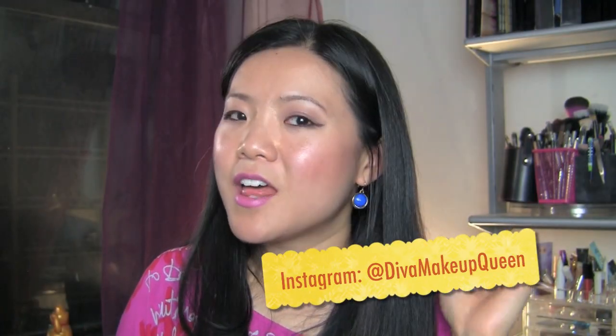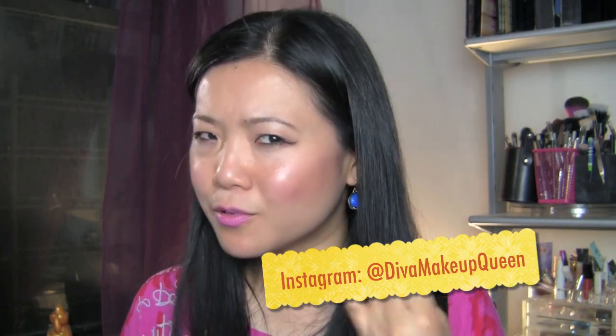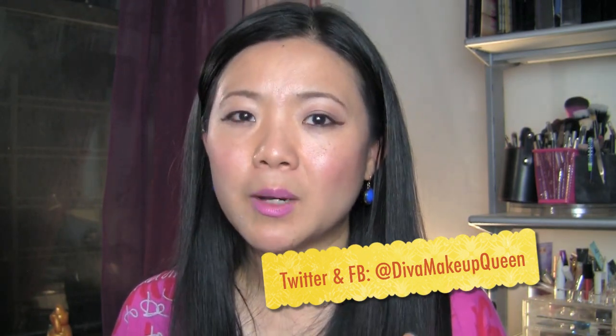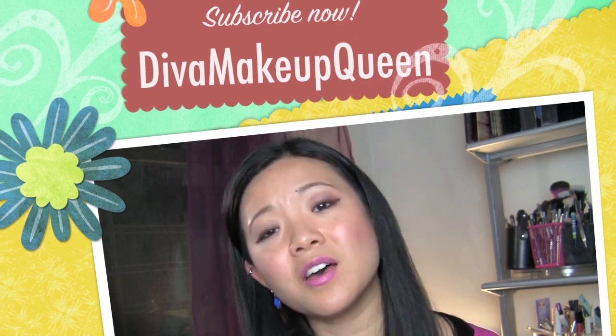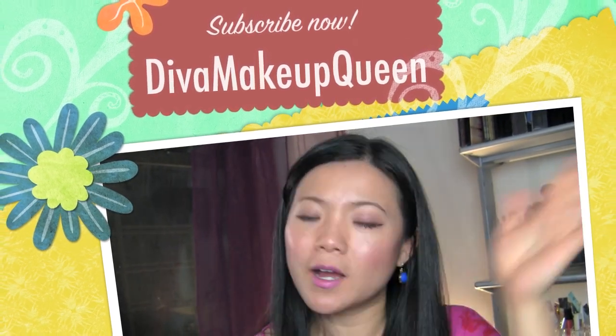If you like this favorites video, please thumbs up! Don't forget to hang out with me on all my social media — Tumblr, Twitter, Facebook, Instagram, Pinterest — all under the same name, Diva Makeup Queen. And of course, don't forget to hang out with Paul and I on our daily New York City vlog channel, Wang is Fun! I'll see you next time. Bye!